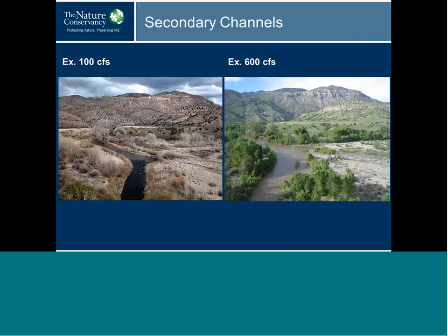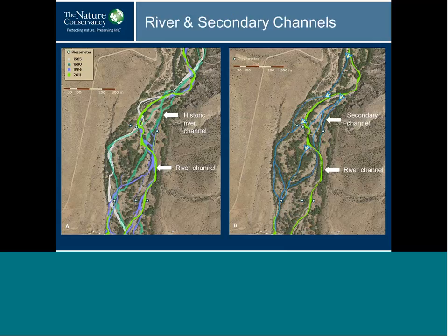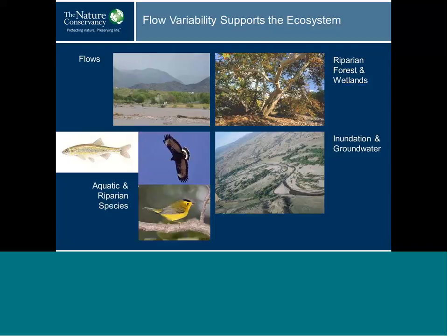Honing in on midsize flows, one important function is to inundate the floodplain. In the photo, you can see a secondary channel carrying elevated flows across the floodplain. These secondary channels are typically in old river channels. The bright green channel shows the 2011 river channel, and the blue lines show where secondary channels occur today. At frequent midsize flows, water spreads across the floodplain through these secondary channels. This flow variability supports the ecosystem.